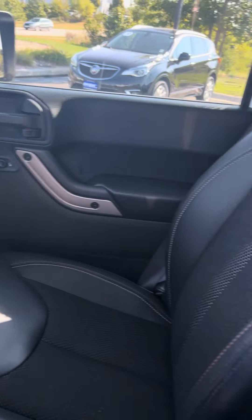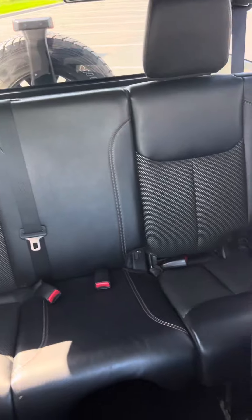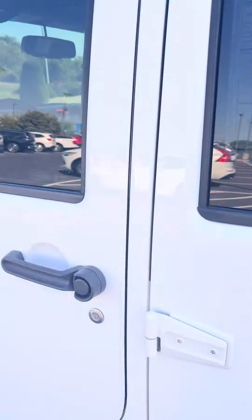The interior is super clean — no abnormal wear, no damage, and it's not been smoked in.